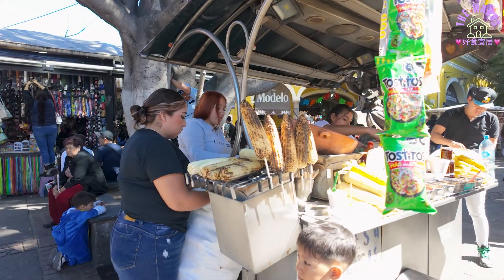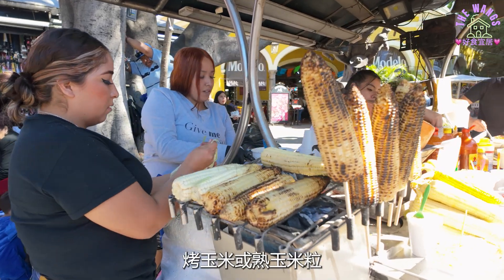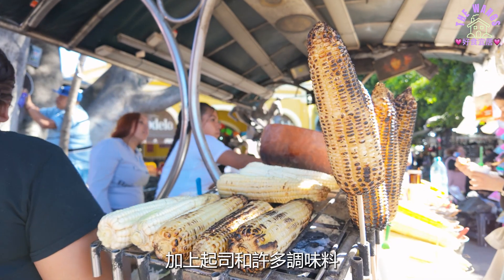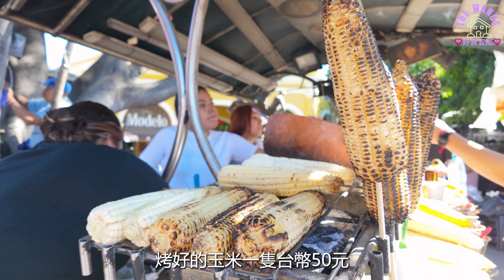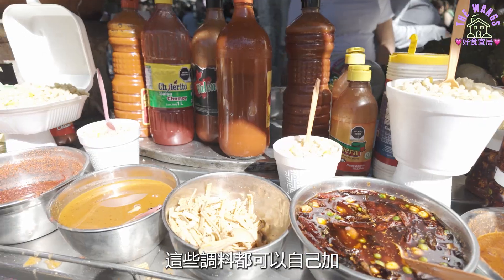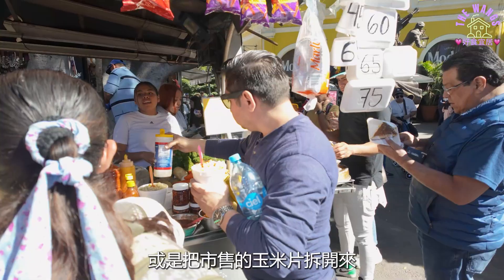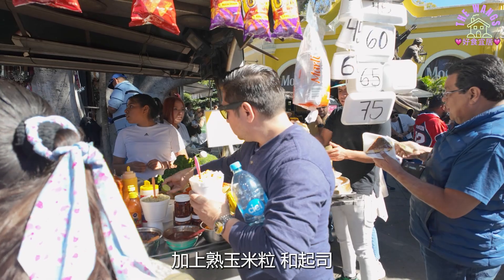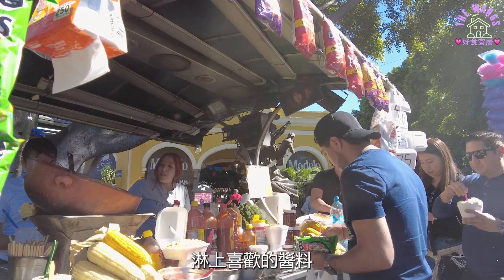传统街头小吃：烤玉米或熟玉米粒，加上起司和许多调味料。烤好的玉米一只台币50元，这些调料都可以自己加。或是把市售的玉米片拆开来，加上熟玉米粒和起司，挤一点柠檬汁，淋上喜欢的酱料。